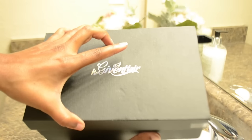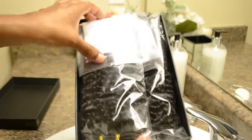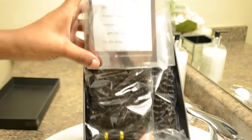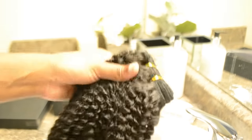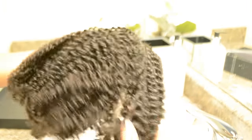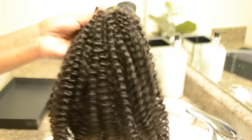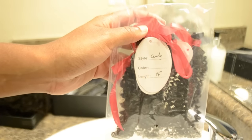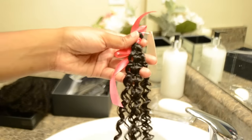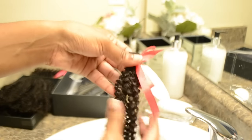Now let's get into the details of the hair. We have a cute little box here from Her Given Hair. As I said, they sent me three bundles of the 18-inch coily texture. They actually have three textures: curly, coily, and kinky. To the touch, the hair feels extremely soft, it's very shiny, and it doesn't have a smell. The curls are very defined — I thought it was amazing the first time I saw it.